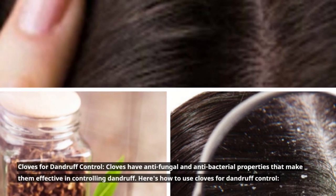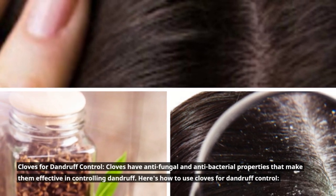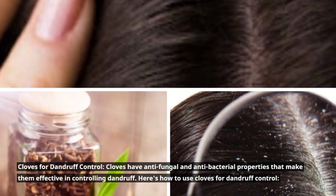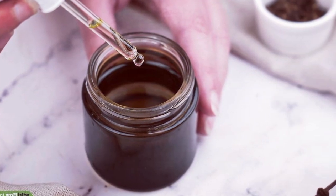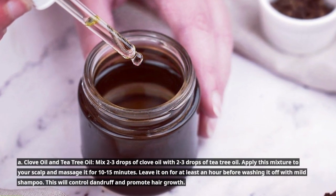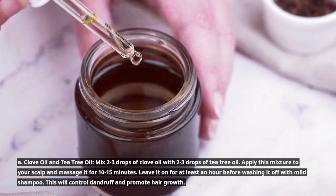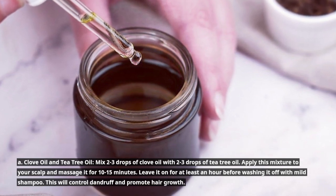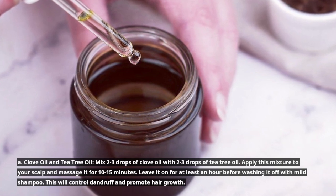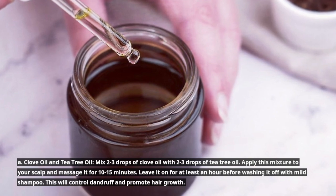Cloves for dandruff control. Cloves have antifungal and antibacterial properties that make them effective in controlling dandruff. Here's how to use cloves for dandruff control. A. Clove oil and tea tree oil: Mix 2 to 3 drops of clove oil with 2 to 3 drops of tea tree oil. Apply this mixture to your scalp and massage it for 10 to 15 minutes. Leave it on for at least an hour before washing it off with mild shampoo. This will control dandruff and promote hair growth.